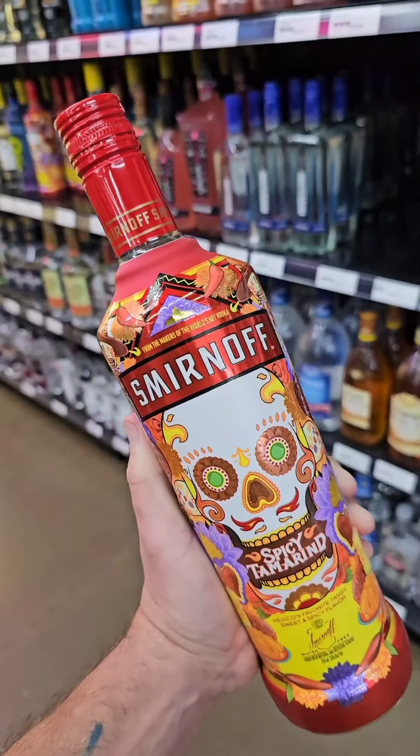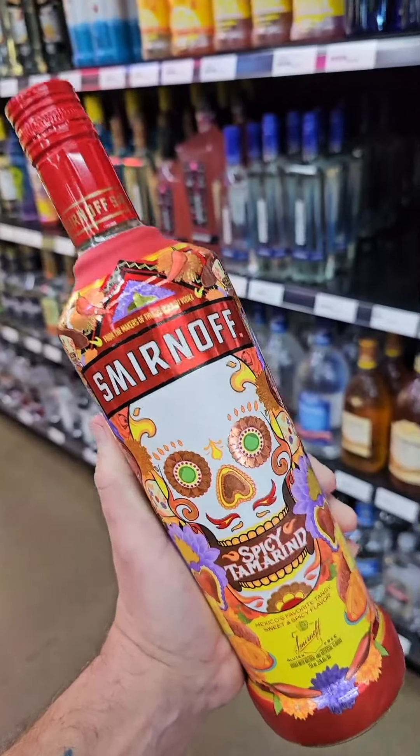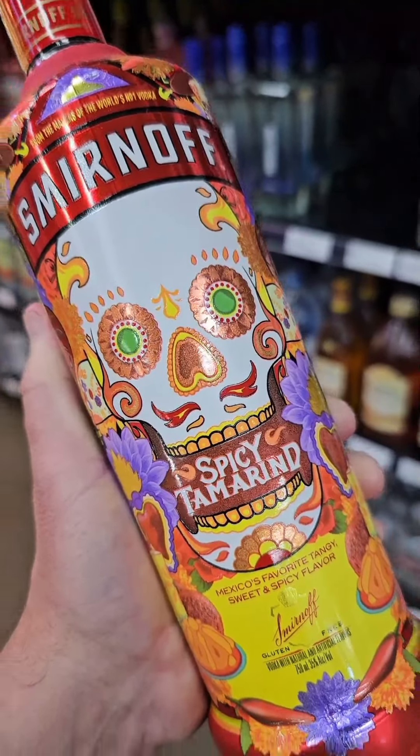I'm sure you've seen this bad boy on the shelf and thought to yourself, who in their right mind is going to buy it? Well, you are, and you're going to make one of the best spicy margaritas you've ever had.